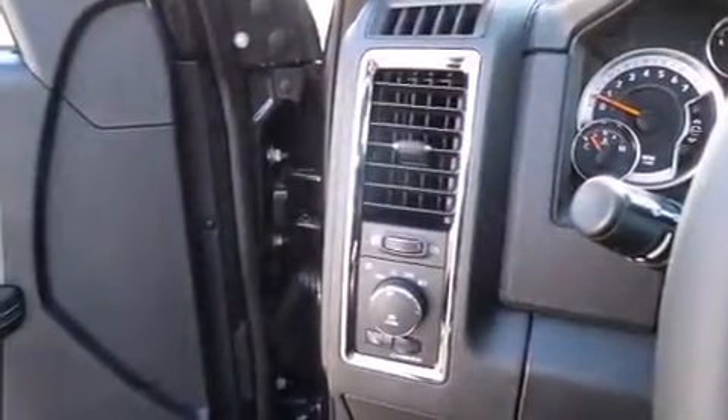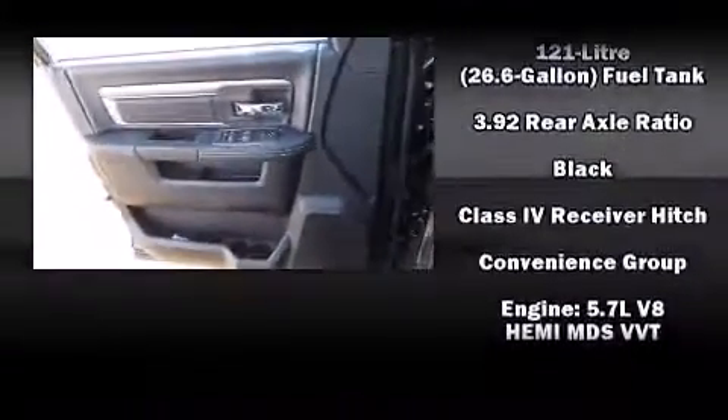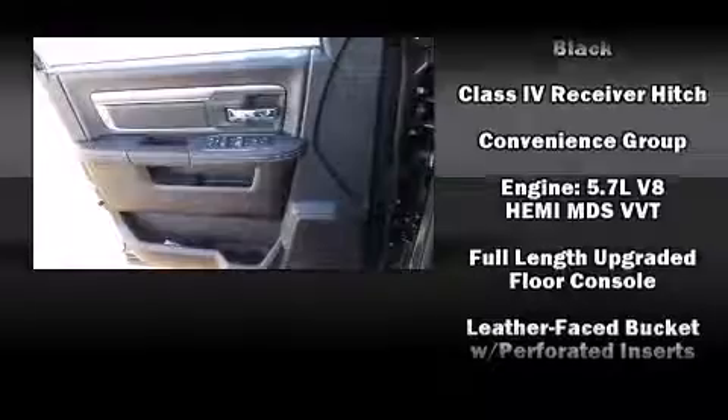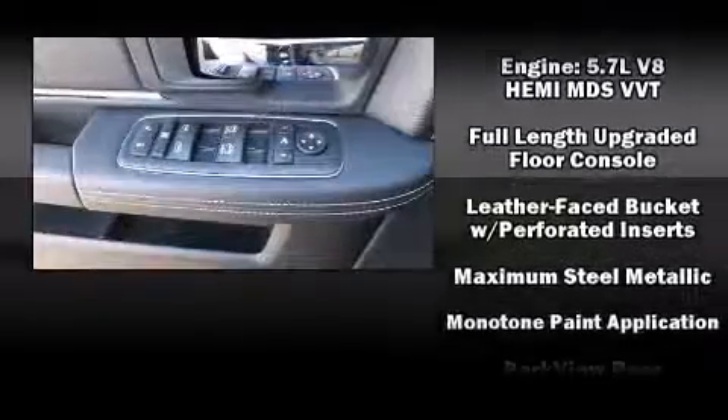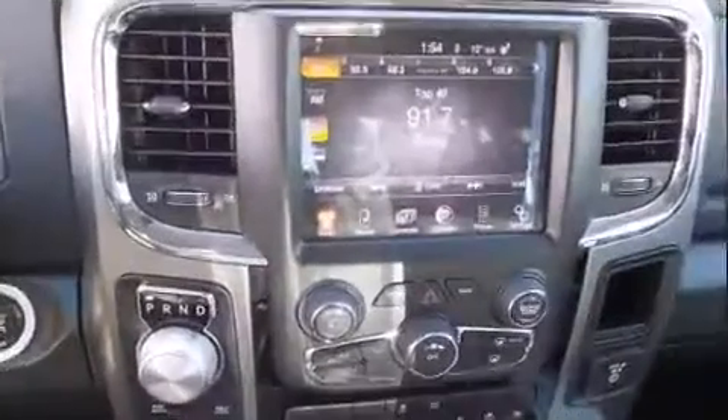Safety equipment has been integrated throughout, including head curtain airbags, front side impact airbags, traction control, brake assist, a panic alarm, and four-wheel disc brakes with ABS. You'll never lose visibility with rain sensing wipers, which activate automatically when the drops start to fall.